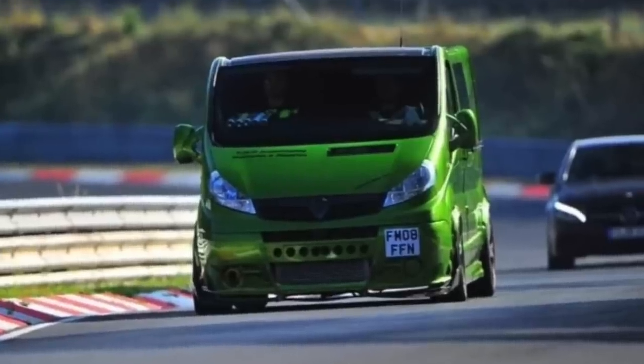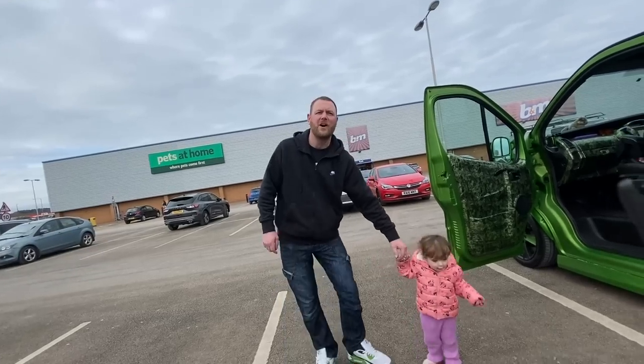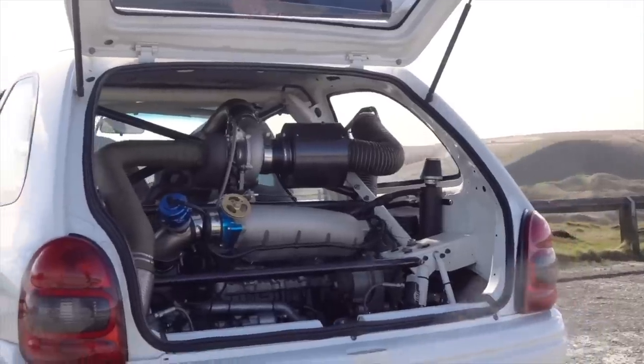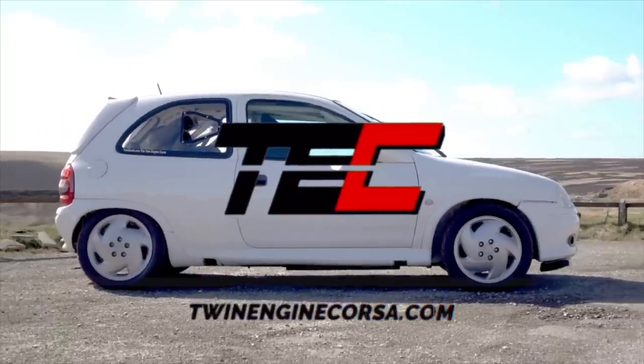Welcome back to another video. We've come over to see what possibly could have been Vauxhall's answer to the super van. Let's introduce it — this is a 540 horsepower Vauxhall Barraro. Let's dive in and see how this van has made that power.